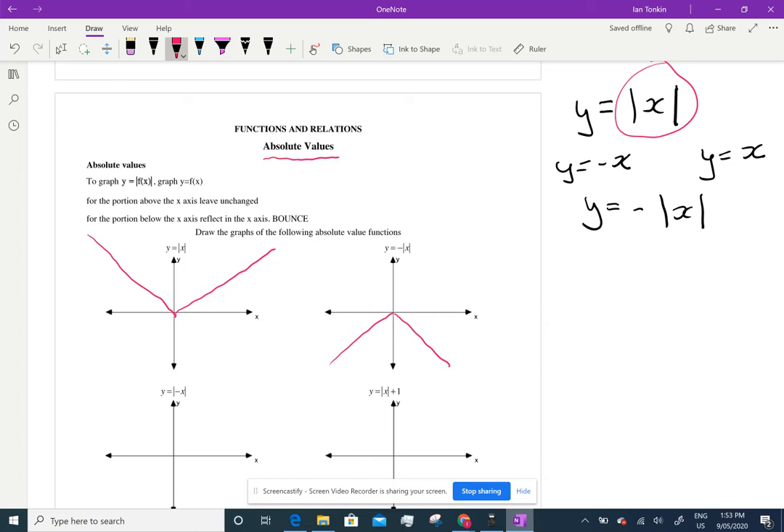If you put the negative inside, watch what happens. If you put the negative inside, y equals absolute value of negative x. Well, you have y equals absolute value of negative negative x, or y equals absolute value of positive negative x. Well, that's just y equals x and y equals negative x — that's exactly what we drew in the very first one.